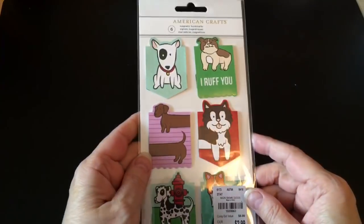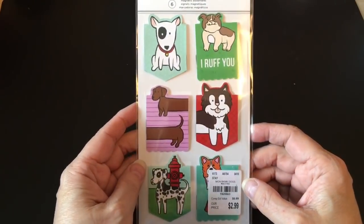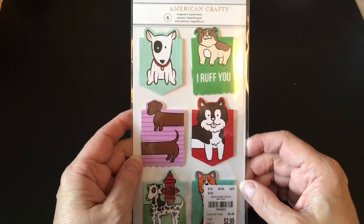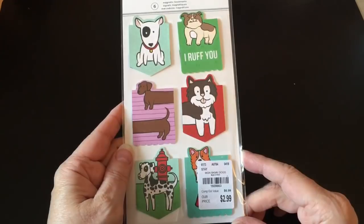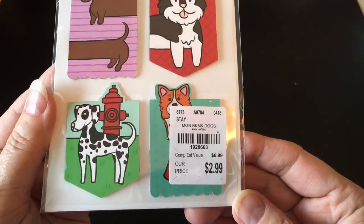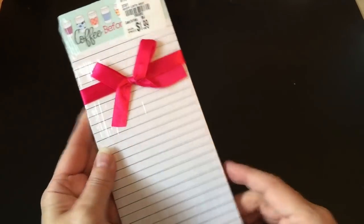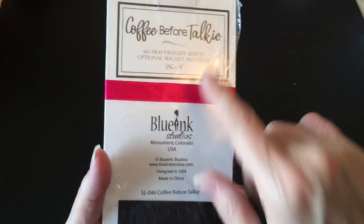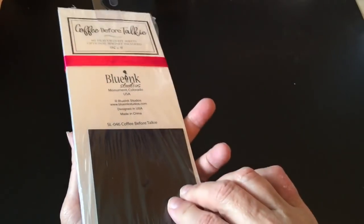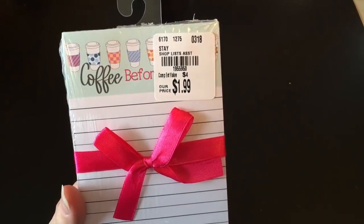Now I'm going to start on this week's collection, starting over in the stationery aisle. I found these little magnetic bookmarks — this is the dog one. I just love it, so I got that. Three bucks — not a great deal, but they're just too darn cute to leave behind. And then I got this little list pad that says 'coffee before talkie,' which is definitely true with me in the morning. It's got a little optional magnet you can attach to the back.